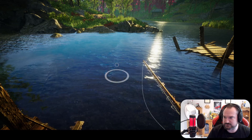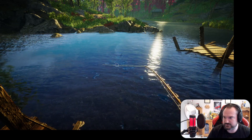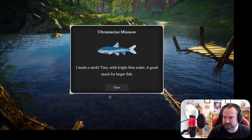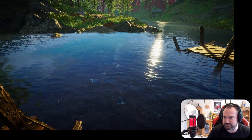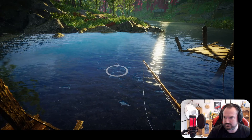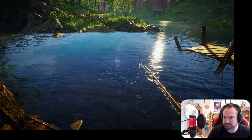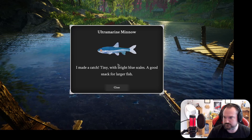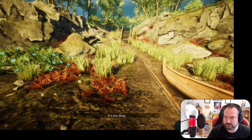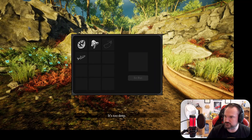I clicked it too soon. This egg is doing great - we're ending up with loads of these little fish. Right, okay. So we've got some fish.